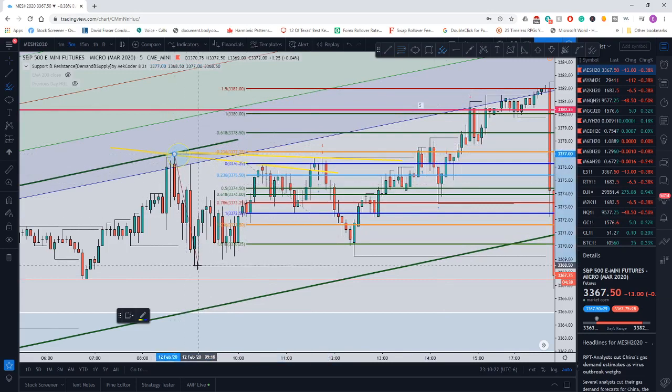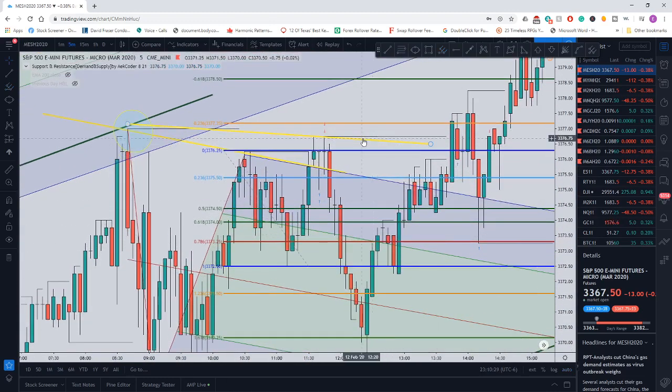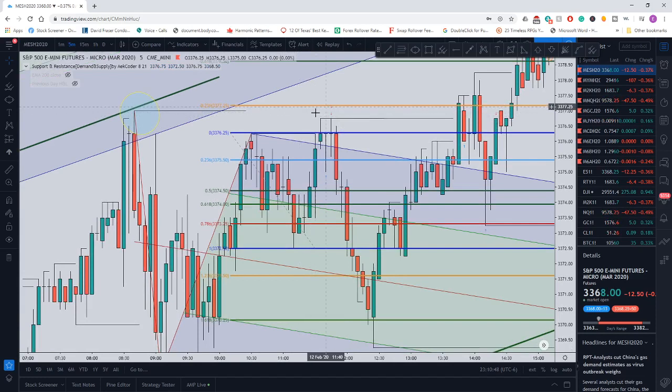One more filter I use is the shift pitchfork — price needs to break out of that as well. Once it closes above the shift pitchfork, I'm looking to get in a tick below the zero percent Fibonacci retracement line, with the exit up at the 123.6 Fibonacci extension level. Price never came and hit that, so the second entry is at the 23.6 level. My first entry was at 33,776.25.